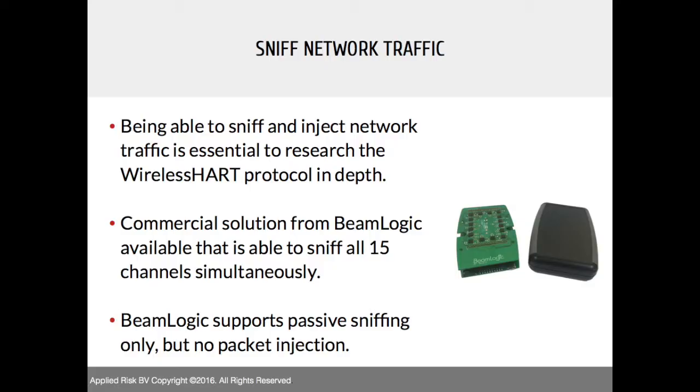For performing more attacks on these networks, sniffing network traffic is easy on Wi-Fi but not so easy for WirelessHART, mainly because there aren't many tools available. We found one commercial product that can do it — it has multiple chips and sniffs on all channels simultaneously, working around the channel hopping problem. It provides a PCAP file you can work with, and it includes a Wireshark dissector that gives basic information about WirelessHART packets. It supports sniffing only — no packet injection.